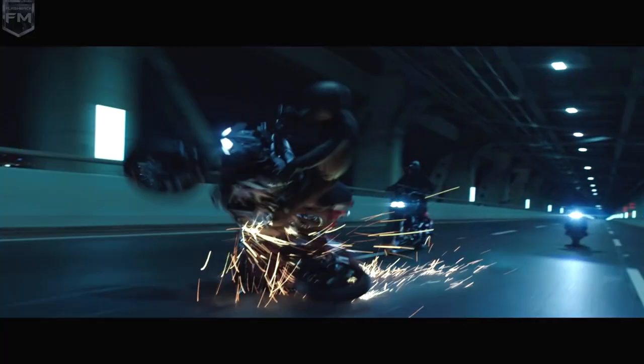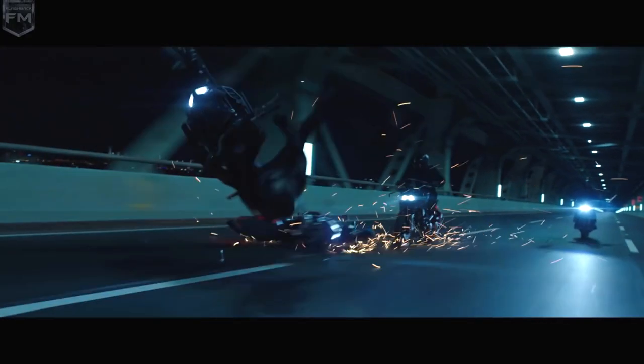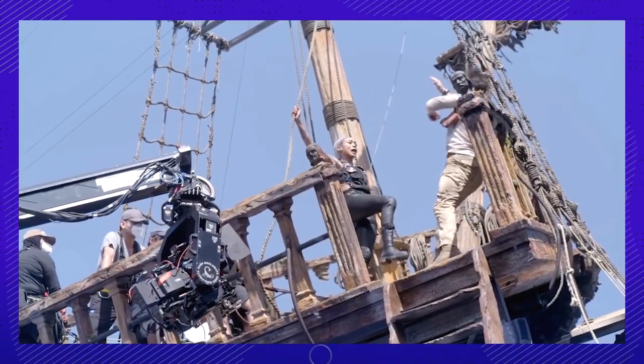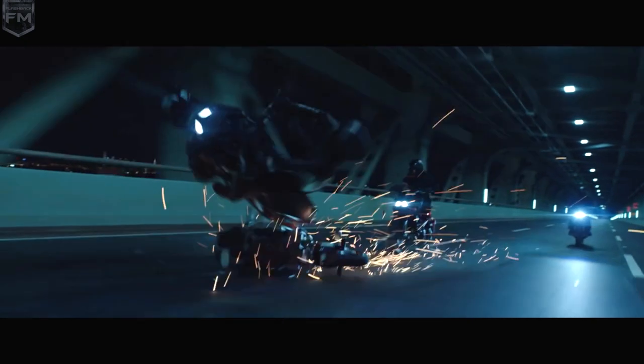These videos reveal how the magic of special effects and post-production editing can completely transform a scene, making it almost unrecognizable from its original form. It's truly amazing to see how much work goes into creating the stunning visuals that we often take for granted in movies.